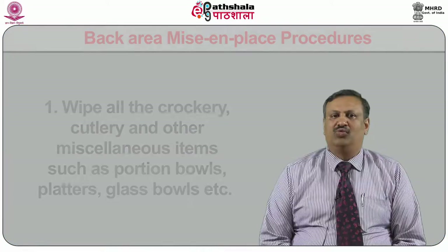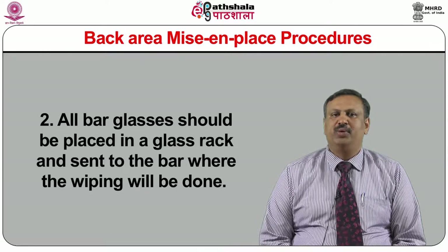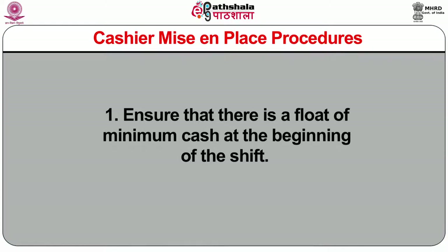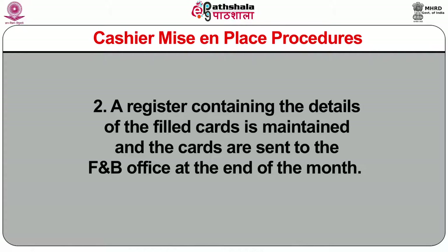Back area mise-en-place procedure: wipe all the crockery, cutlery, and other miscellaneous items such as portion bowls, platters, and glass bowls. All bar glasses should be placed in a glass rack and sent to the bar where the wiping will be done. All cutlery to be sent to the stewarding department where polishing will be done. Ensure all plates are in the warmer and the warmer is maintained at 65 degrees Celsius. Ensure the hot water tap and steamer is functioning and set at the right temperature. Cashier mise-en-place procedure: ensure there is a float of minimum cash at the beginning of the shift. A register containing details of filled cards is maintained and cards are sent to the F&B office at the end of the month.